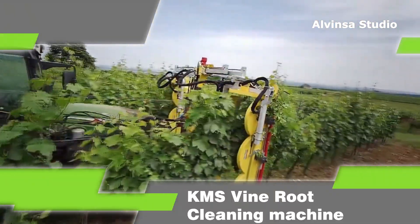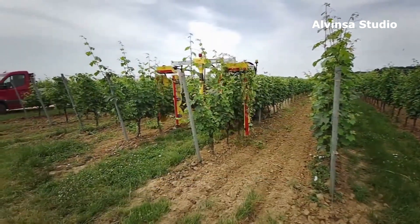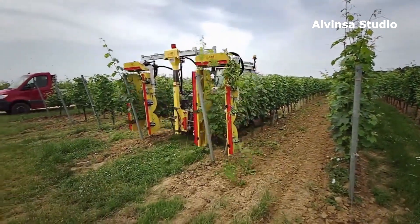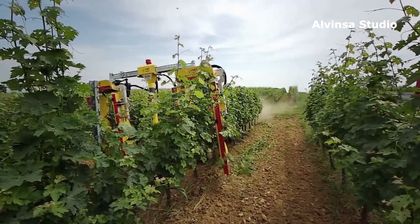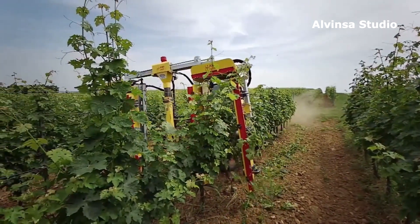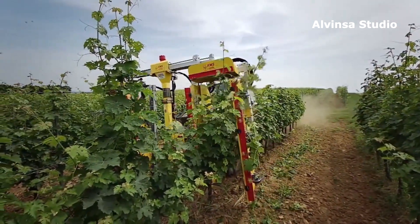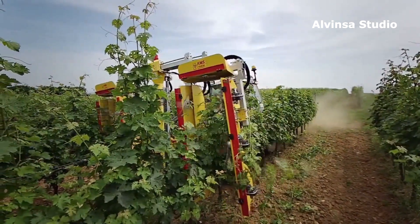Three: KMS Vine Root Cleaning Machine. KMS cleaning machines are devices intended for cleaning vines, especially in spring. The counter-rotating brushes of the structure effectively remove dead bark, lower shoots, and leaves. The brushes are made of fine material, so nothing gets damaged.